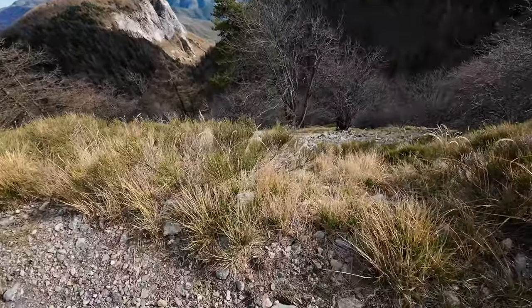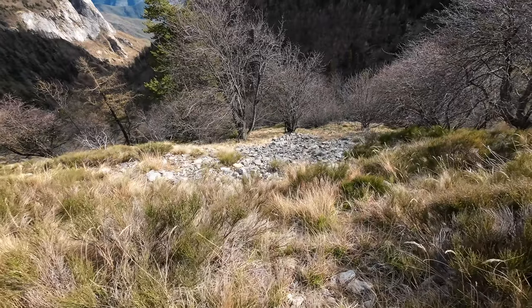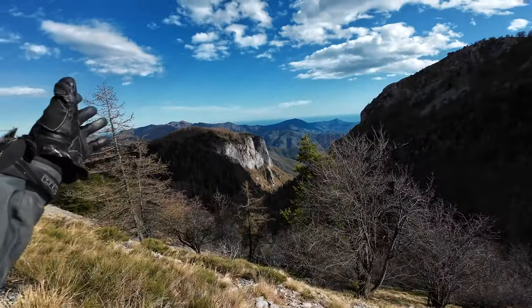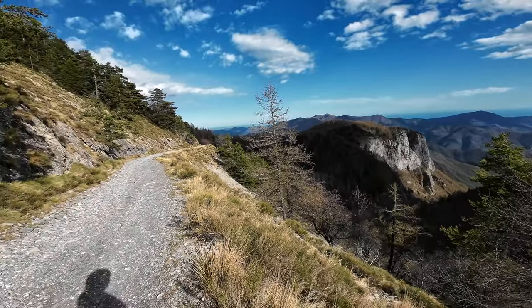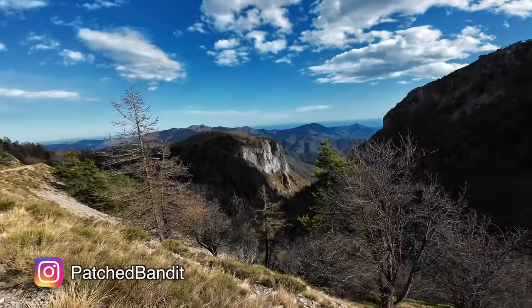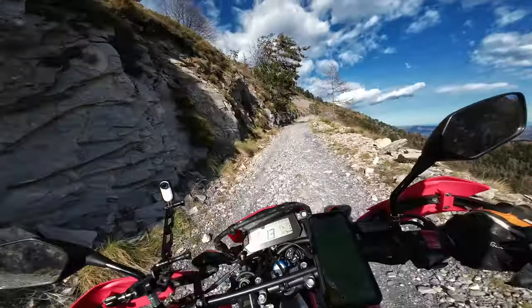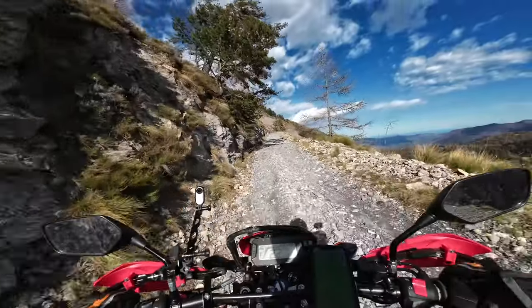I don't want to go down there — that's a steep one. Wow, look at that. Let's take one Instagram shot and then continue the trip. Now Italian TET has redeemed itself.